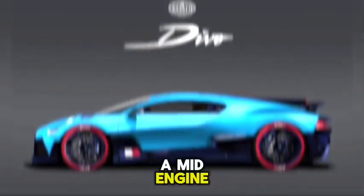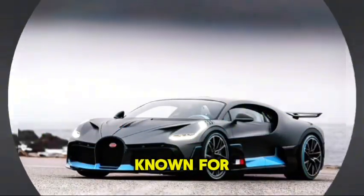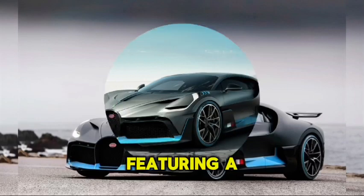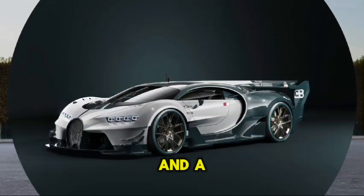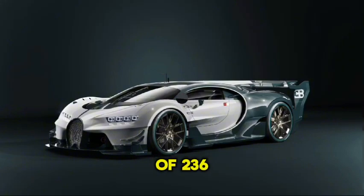The Bugatti Divo is a mid-engine, track-focused sports car known for its exceptional performance, featuring a powerful 1,500 PS W16 engine and a top speed of 236 mph.